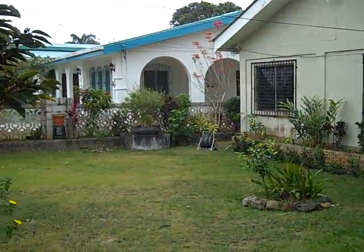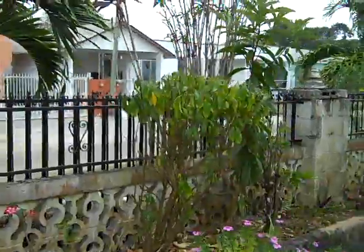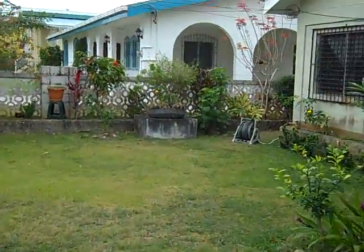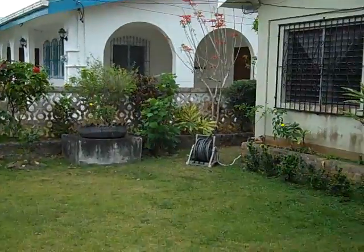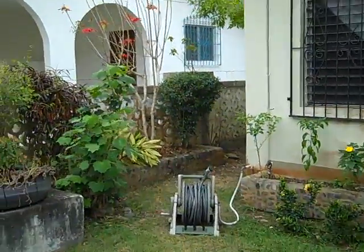And here is the side yard that has gone from jungle to manicured. We'll walk around to the back, which has also undergone a tremendous transformation.